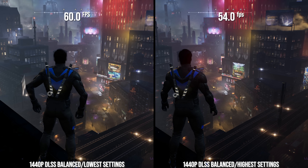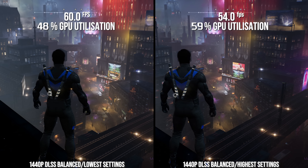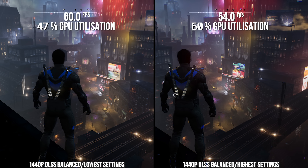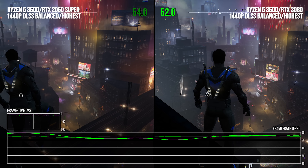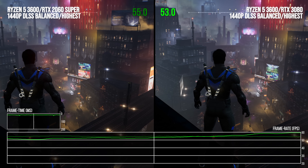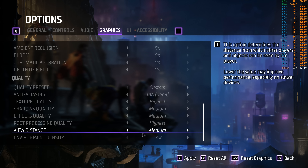Looking at GPU utilization makes this very clear — both versions of the scene are far below 100% GPU utilization. When a GPU on PC is below the high 90s in percentage points of utilization, it typically means that the game is CPU limited. We can prove that by changing out the GPU. The RTX 2060 Super and the RTX 3080 are both performing essentially the same due to the Ryzen 5 3600 limiting their performance.